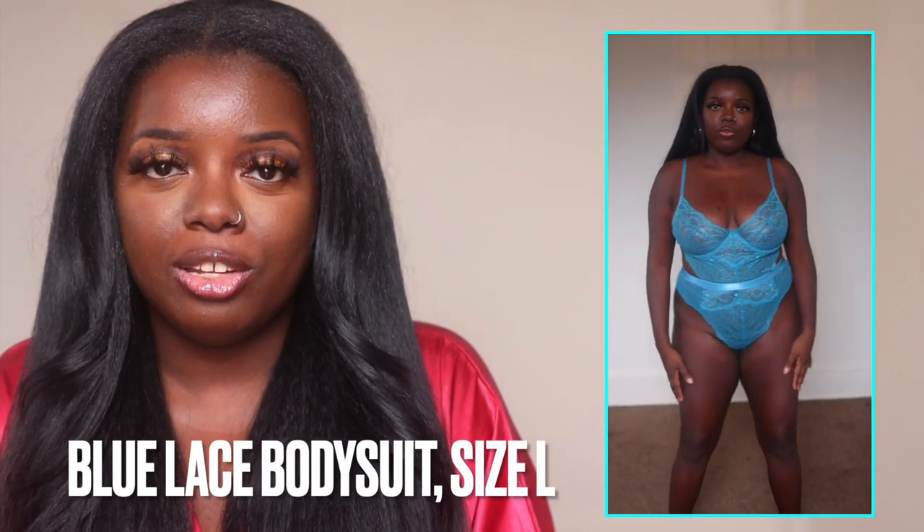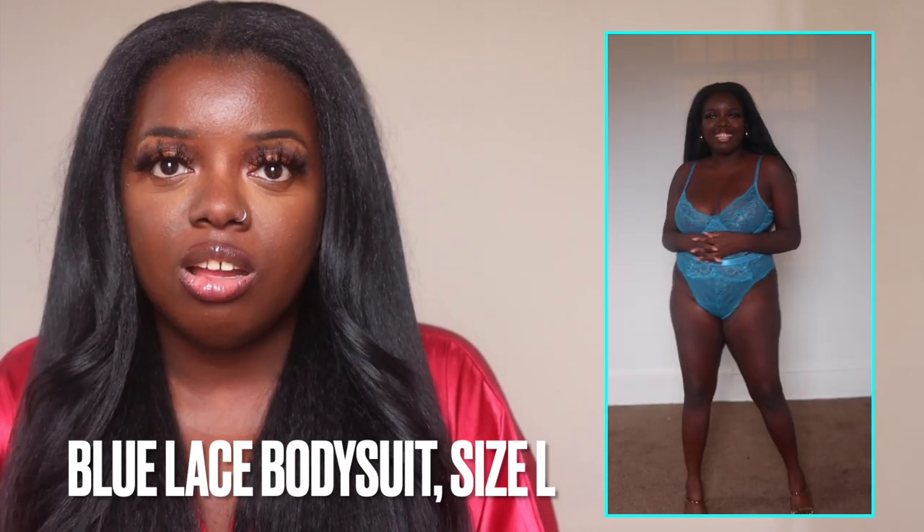The last piece of lingerie is this teal blue bodysuit, which is gorgeous. I have it in a size large, and I like the fit — I think it looks great on me. I do wonder if a medium would have fit a little more snug in certain areas since I noticed some gaping, but overall I like it. The price was under $20 or right at $20. One thing I love about this set is the wiring that fits to my cup size, the open back, and anything lace — so I think this is a really good look.